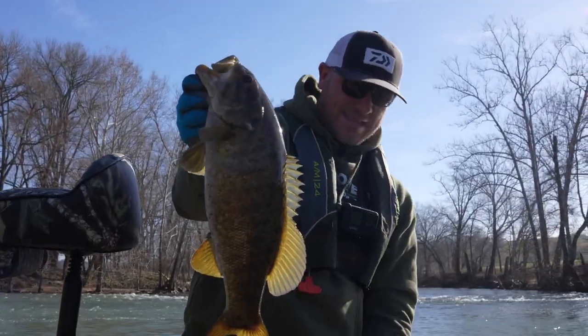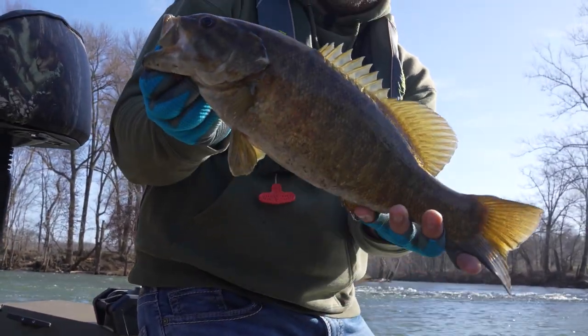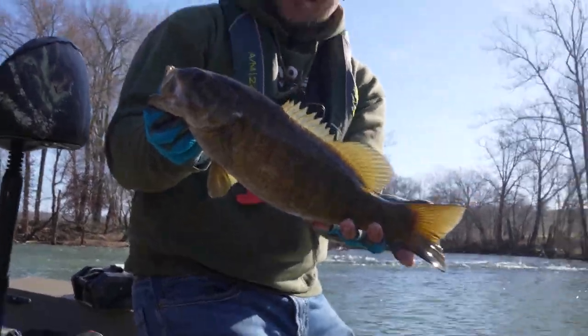Just look at the colors on these things, guys. You got this big paddle tail — these fish are just incredible, absolutely my favorite fish.